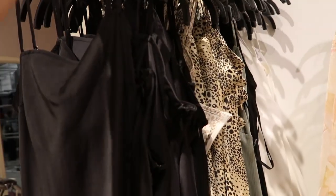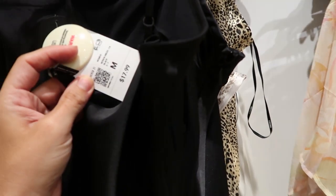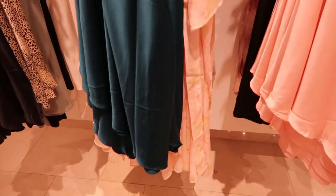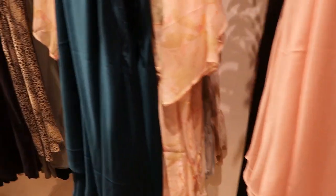How beautiful is this satin asymmetrical dress — it comes a little bit longer on one side with adjustable straps. It is a best deal and this one is only $17.99. It also comes in leopard, teal, and blush pink. You really can't go wrong with these — really nice quality under $20.